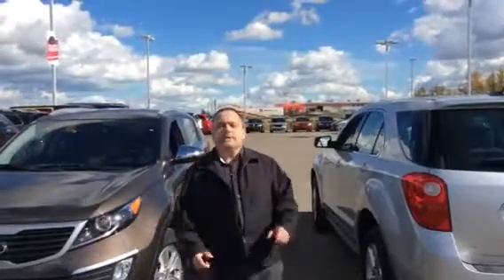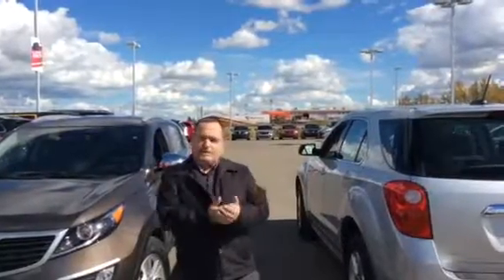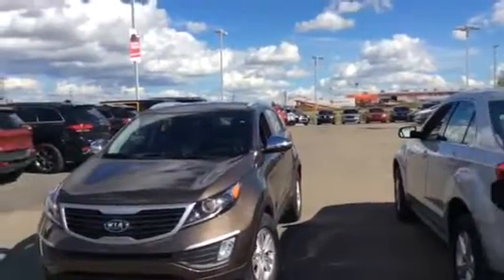Hey, Jean here from LA Nissan in Leduc. Your mom and dad were just here looking for a vehicle for you. I sent you a text with a few pictures, and I wanted to give you a better idea of what I have planned for you when you come in tomorrow.